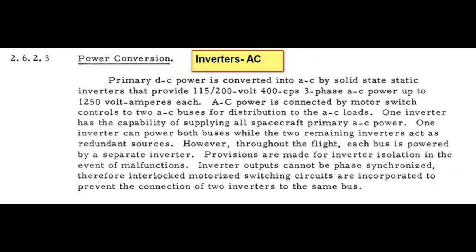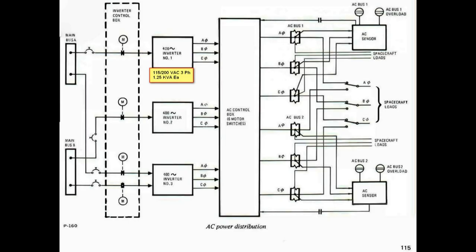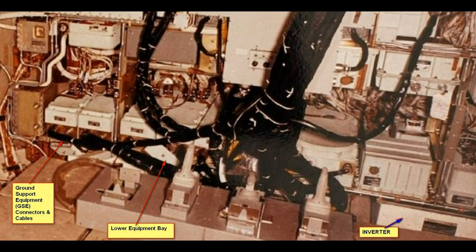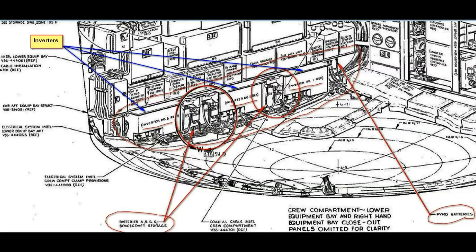The converters were important to get the AC voltage. Here's a diagram of the AC system, and a picture of the actual devices in use on the bird. That shows where the locations are and how they were hooked up. Here's the location of them on the lower equipment bay.